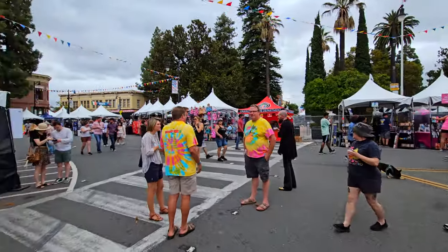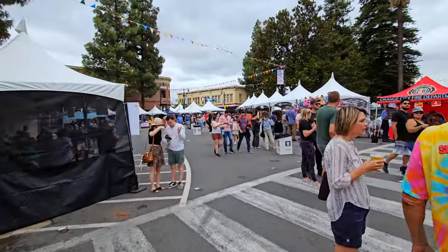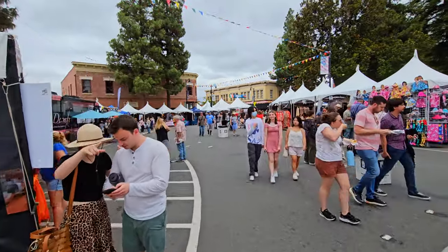Hey fellow explorers, today I'm out at the Orange International Street Fair. This is an annual festival held in Orange, California, and I'm going to show you around. I'm going to turn the camera around so you can see what I can see. We'll start this tour at the Orange Circle — this is the historic part of the city of Orange.